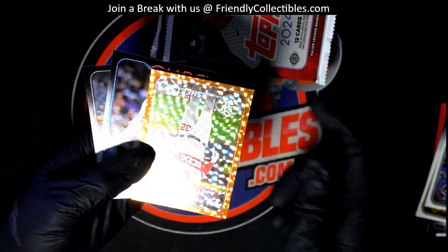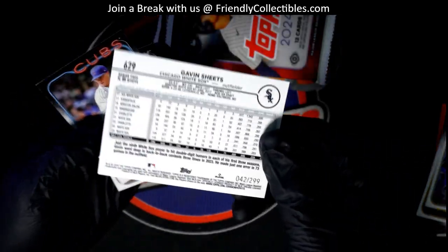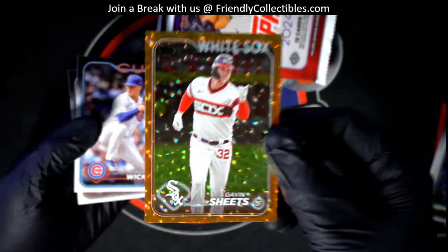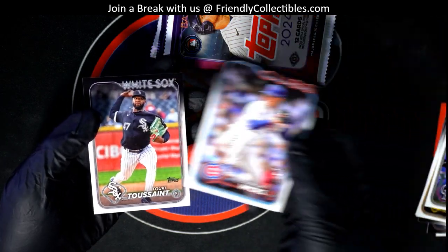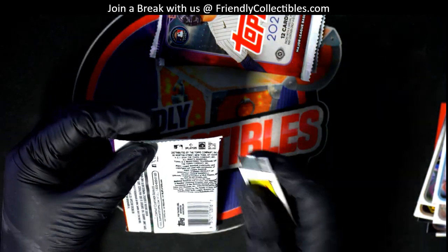Nice — Gavin Sheets right here, White Sox, and it's number 299. Wow, nice parallel! Pretty good first pack.